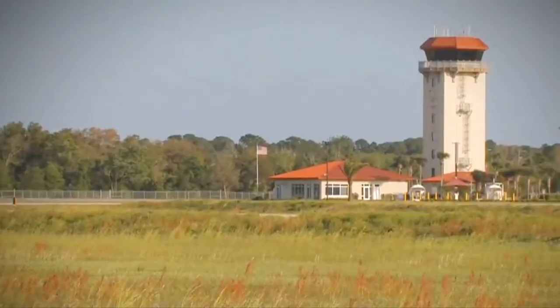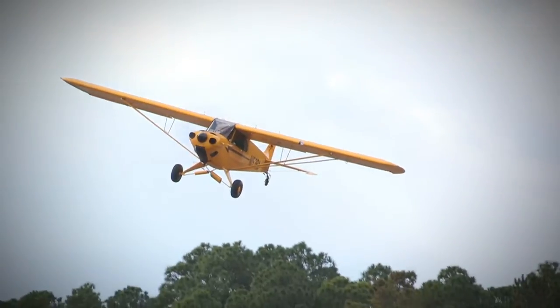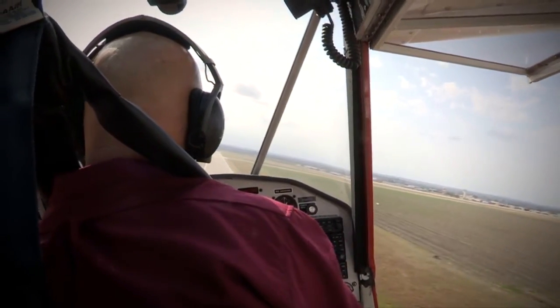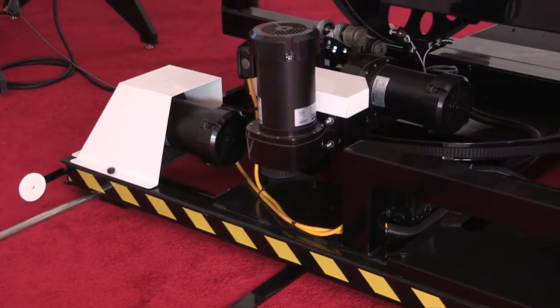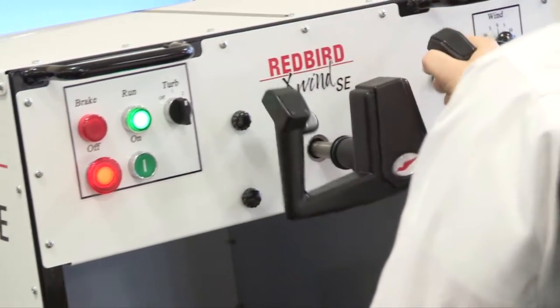Since the early days of powered flight, pilots have struggled with landing in crosswinds. In fact, crosswinds and wind gusts cause more landing accidents than fog, thunderstorms, and icing combined. That's where the Redbird X-Wind SE comes in. By placing pilots in gusty crosswind conditions for extended periods of time, the X-Wind SE gives instructors all the time they need to teach pilots the proper techniques for landing in crosswind conditions.